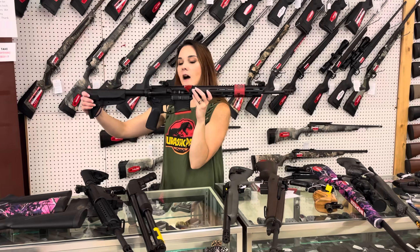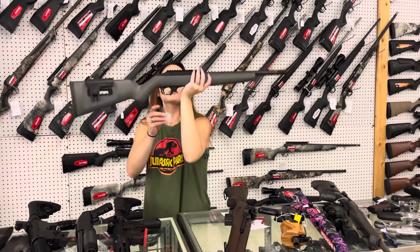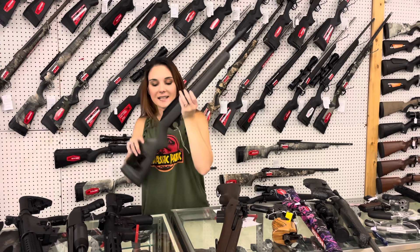Springfield Saint Edge, 5.56 or .223. I've got to buy my tag because I was in a hurry this morning, but I will get that put in the comments. Ruger 10/22, this is their target model — heavy floated barrel with that upgraded stock. She's going to be $635.